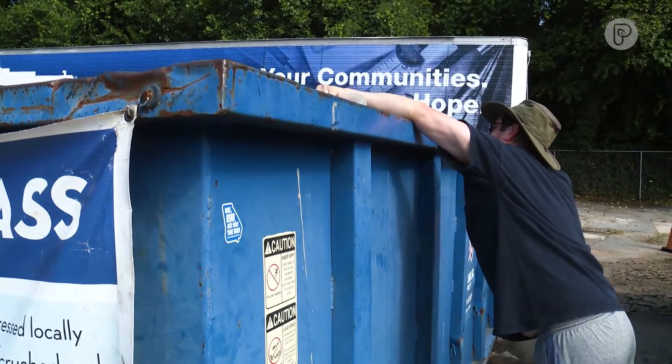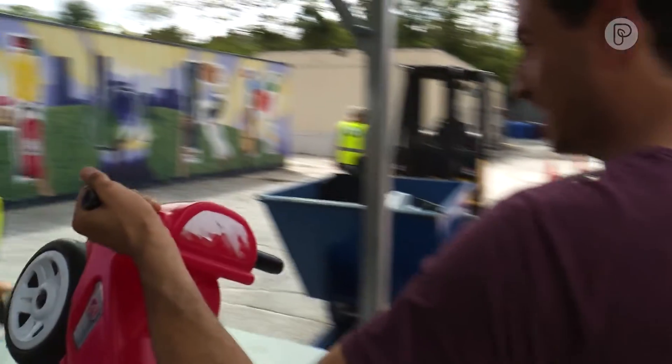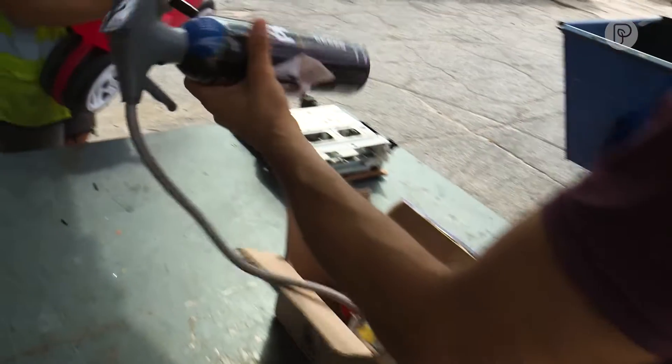I even brought some stuff from my own house to see just how much can actually be recycled. Plastic number four — number four, we can take that. Okay, what about something like this?